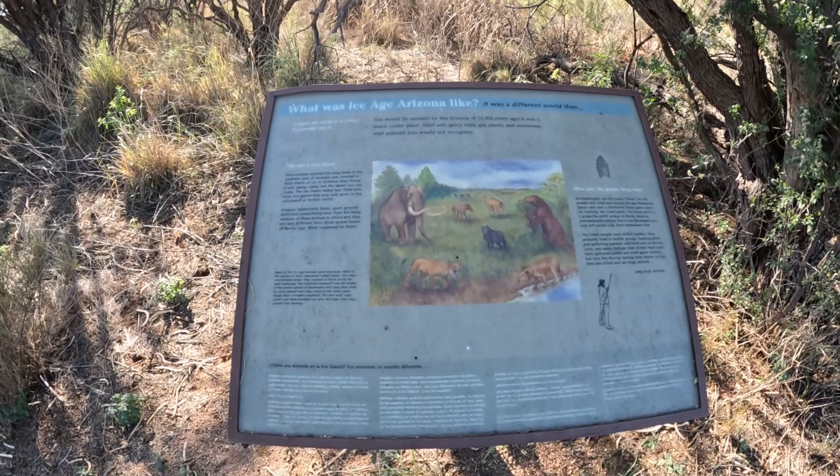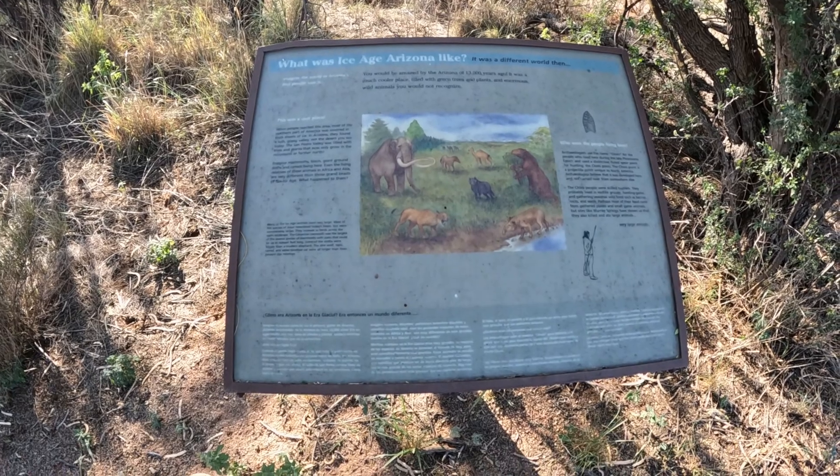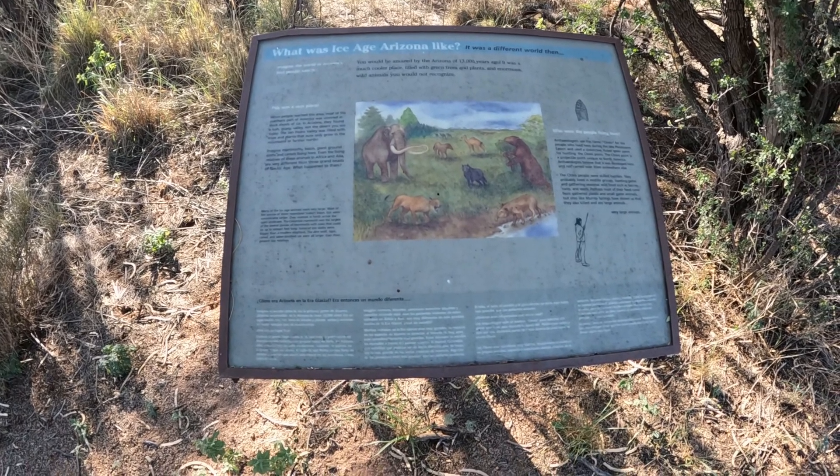What was the ice age like? It was a different world then. You'd have been amazed at Arizona 13,000 years ago — it was a much cooler place filled with green trees, plants, and enormous wild animals.